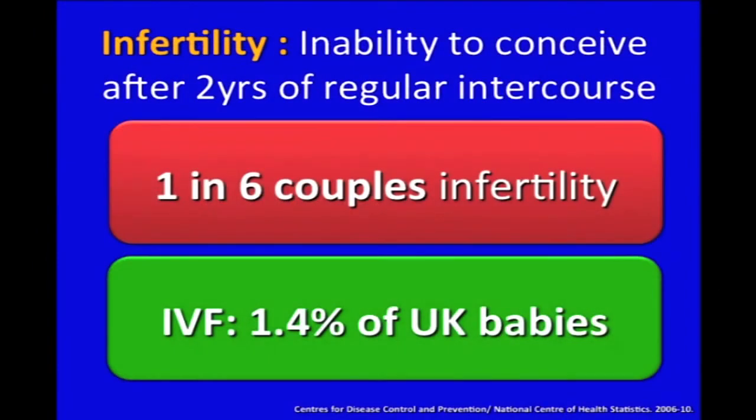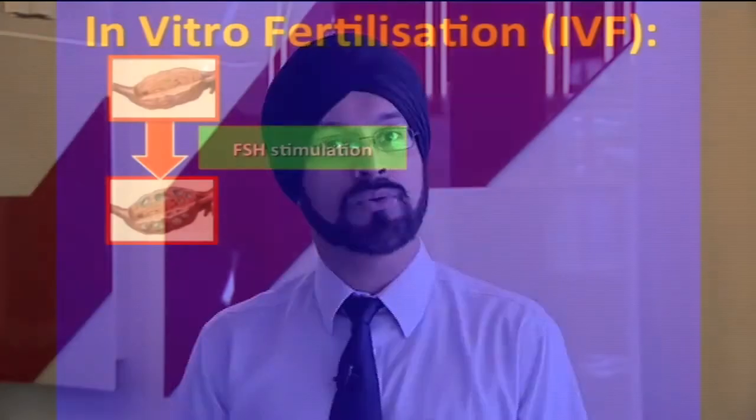Infertility is a major problem — it affects one in six couples, and fortunately IVF treatment is widely and effectively used to treat these couples to help them have children. However, IVF treatment is not without its risks, and I'll come on to these in due course.